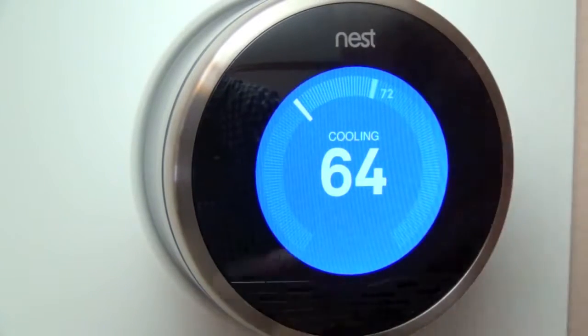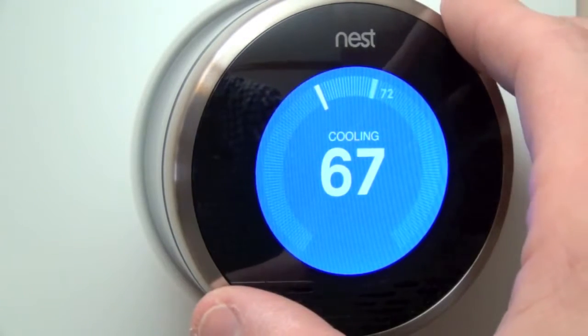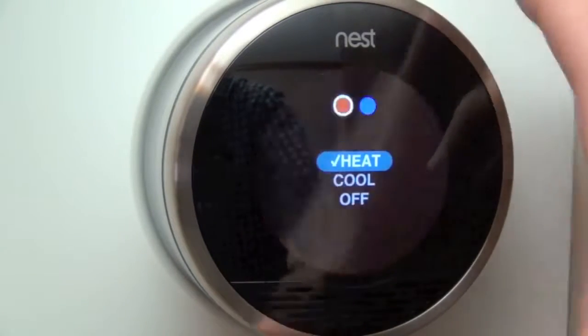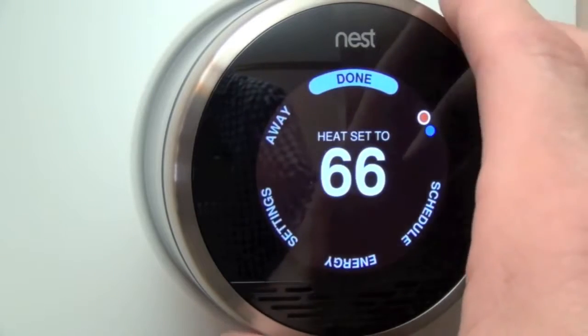The screen gets brighter blue the cooler you set it. Of course it's really cold outside right now so we do not want the air conditioner running — let's go ahead and turn that back to heat. Now let's click the ring and go back to some of our other settings.